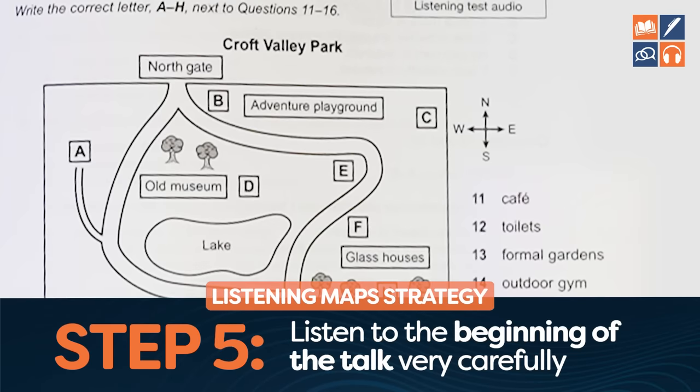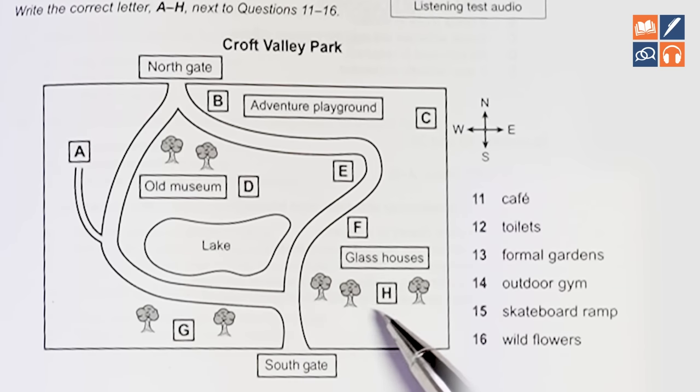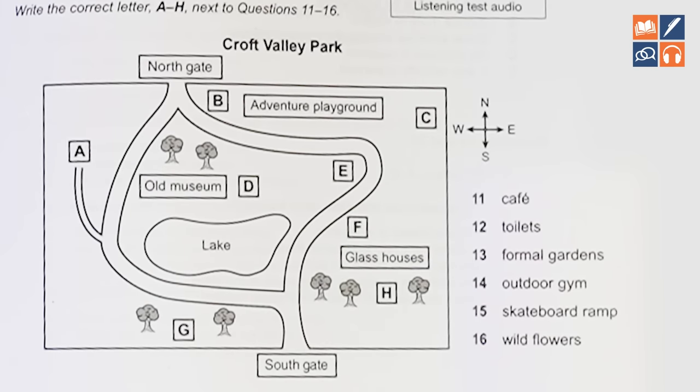The next step is to listen to the beginning of the talk very carefully, because this will tell you where the talk begins. They might begin at the Southgate or Northgate — those are the two obvious places. If they start at the Northgate and say 'to your right,' that is different from 'to your right' at the Southgate. If they start at the Southgate, to your right are trees, H, and glass houses. If at the Northgate, to your right you go down towards A. So really listen carefully to the beginning to understand where you're going.